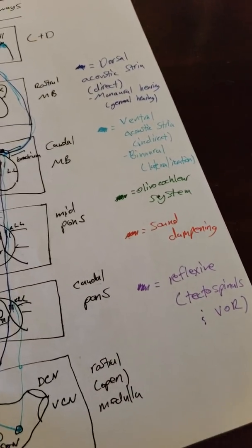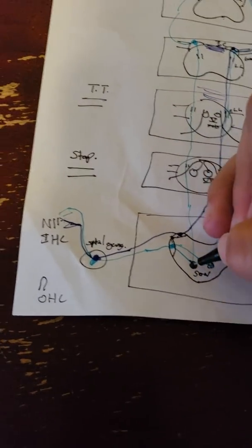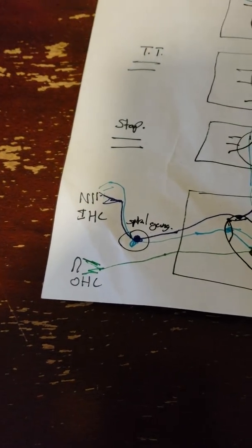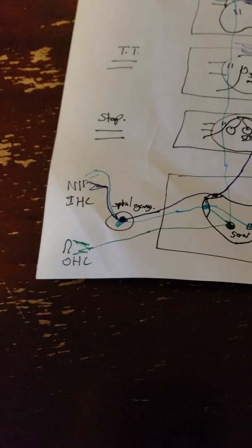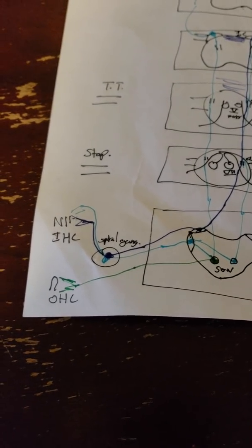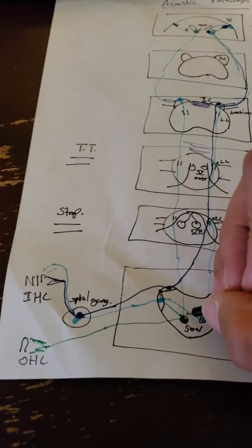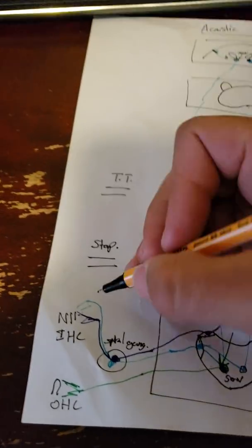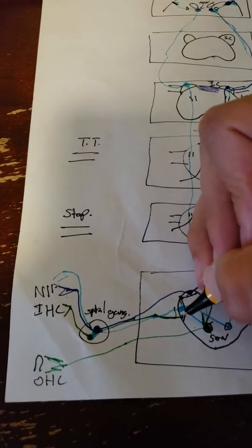Next is the olivocochlear system. This consists of efferents from the superior olivary nucleus that travel to the outer hair cells. The outer hair cells can raise or lower the tectorial membrane, which helps localize sound — for example, in a crowded room you can focus on a specific pitch, or in a loud concert you can cognitively raise the tectorial membrane to protect your ears. This system receives input from the cortex via descending fibers, and also from the spiral ganglion. Since it involves the superior olivary nucleus, the signal goes through the ventral cochlear nucleus to the SON before efferents go out to the outer hair cells.